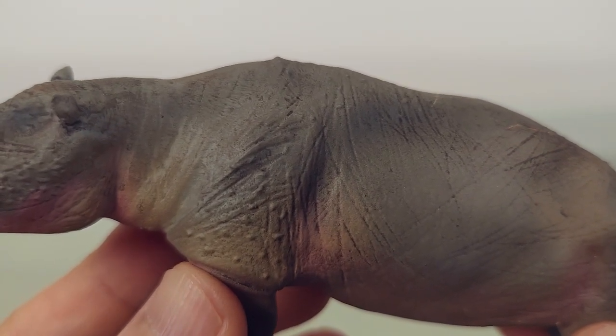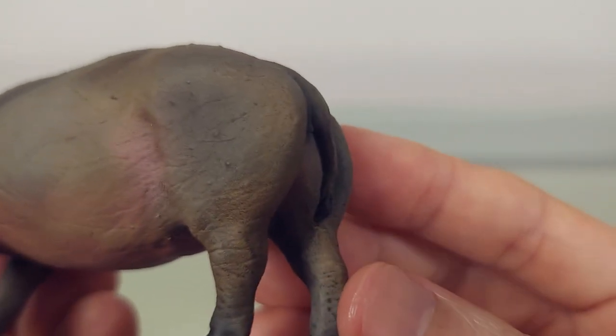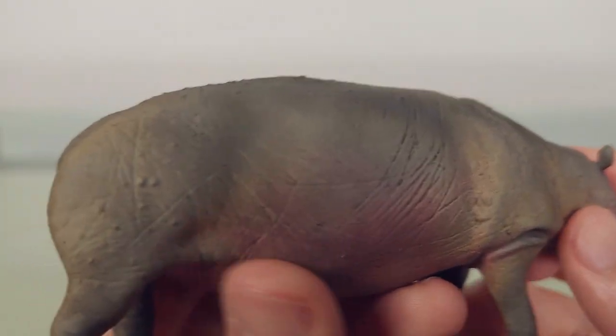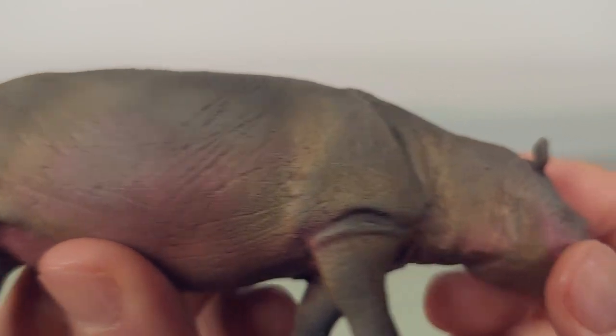On the shoulders and on the rump, you'll also see those bumps that you see in the Indian rhino, so that's an interesting speculative detail.